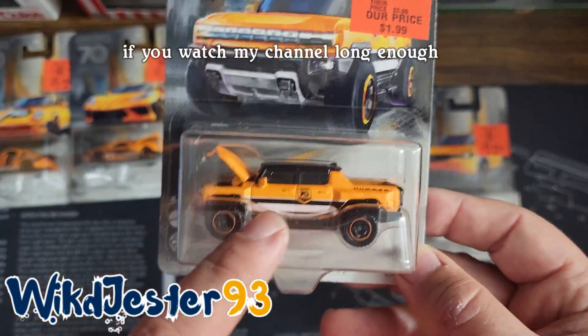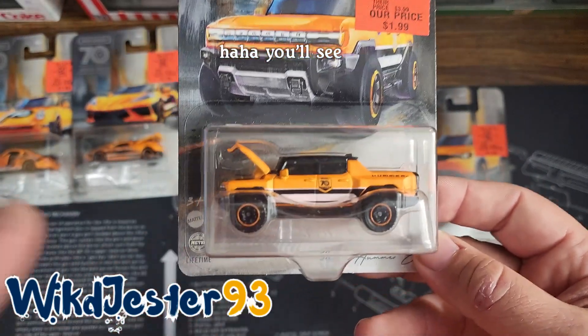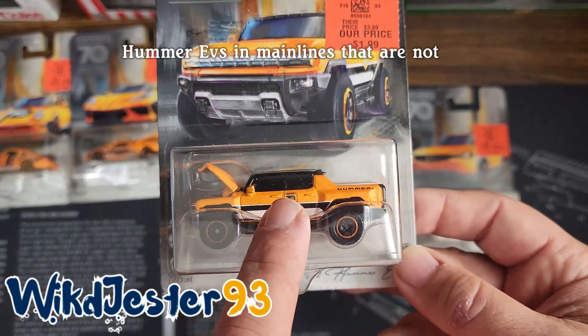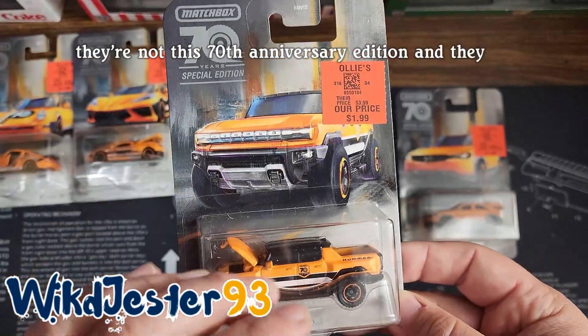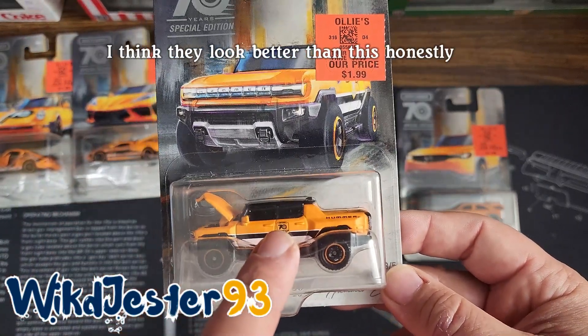If you watch my channel long enough — if you hit that subscribe button — you'll see I do have a couple more of these Hummer EVs in main lines that are not this 70th anniversary edition. And I think they look better than this, honestly.